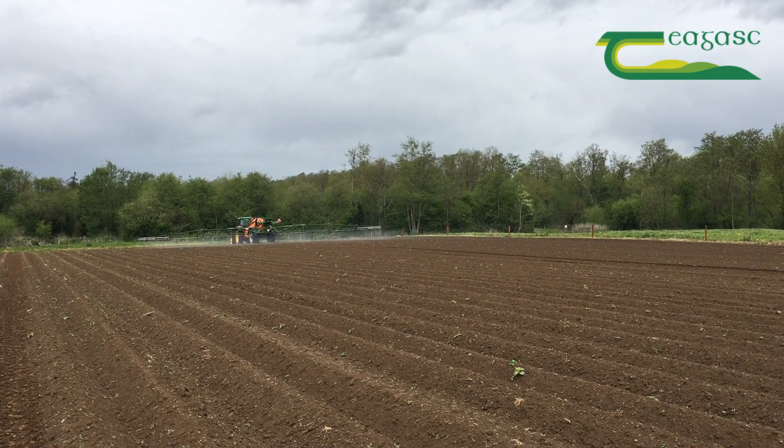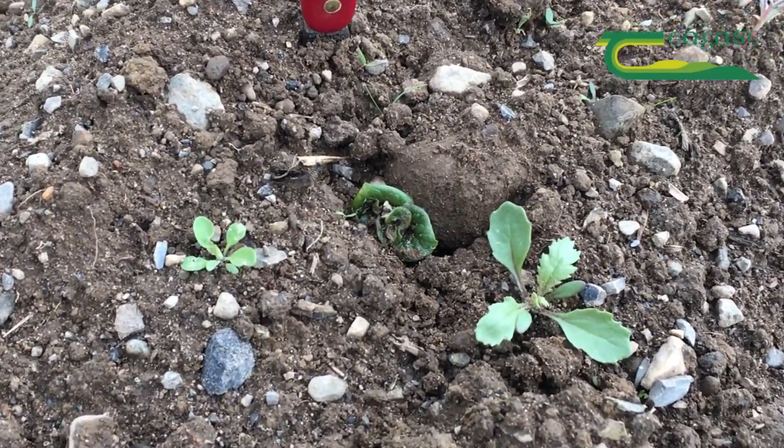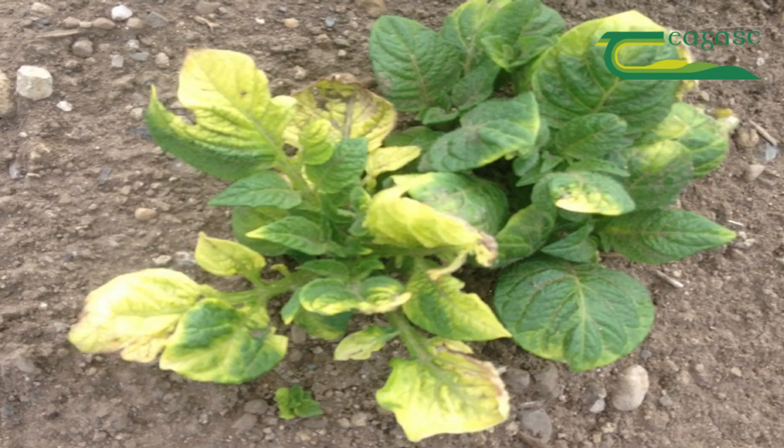We also need to look at the crop that's there and check whether there is any emergence of the potatoes, because timing is critical. We need to try to get onto the crop just before the potatoes break the soil surface. Some herbicides can be quite tough on the new crop and can cause bleaching when they're applied, so we need to make sure we cause as little damage to the emerging crop as possible.